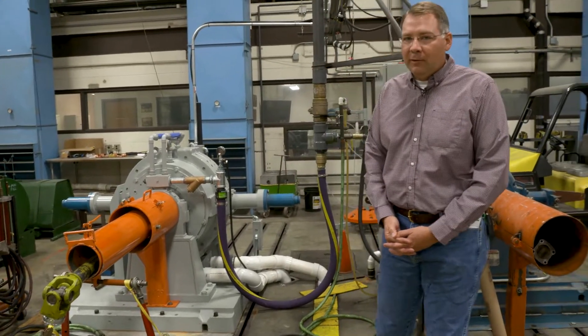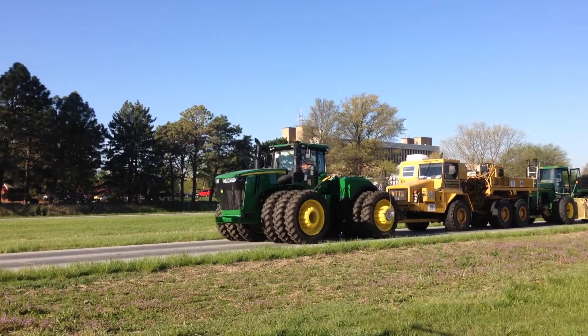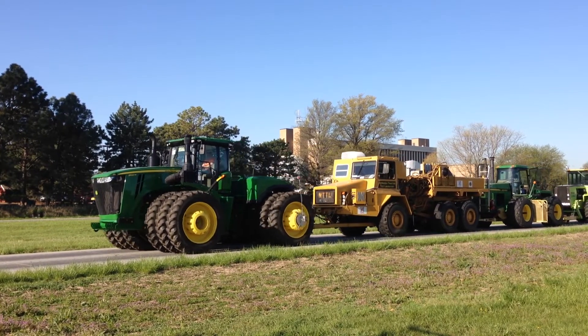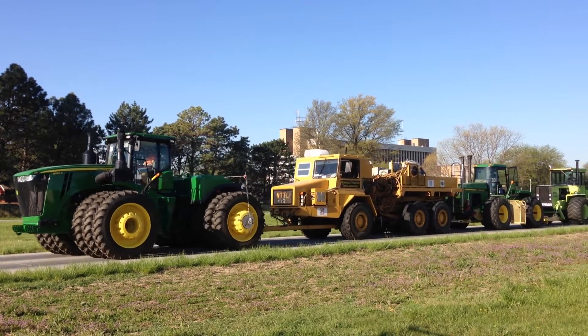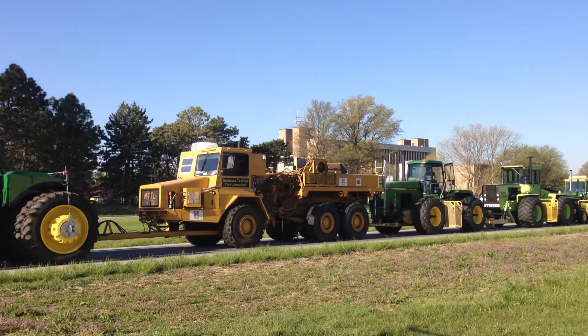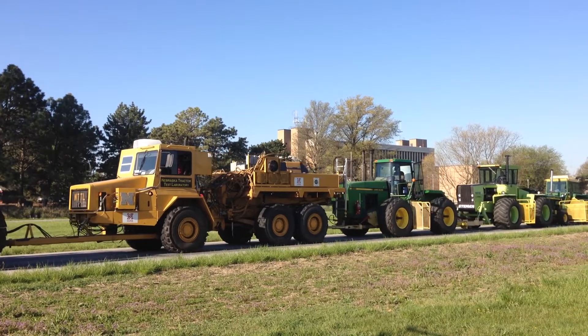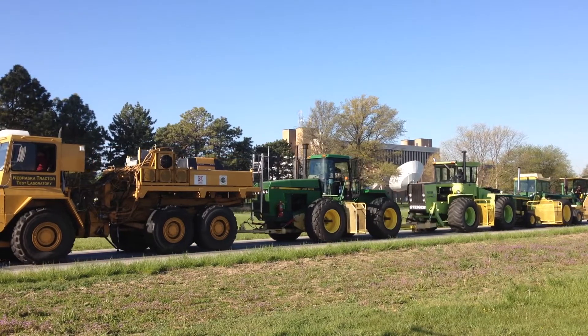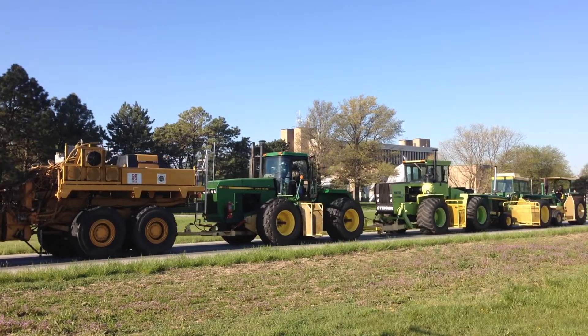The test law requires that each tractor sold in the state of Nebraska for commercial purposes has a representative model tested if it's over 100 horsepower. If it's less than 100 horsepower, testing is optional, but there's an incentive — customers for commercial ag will receive a tax incentive if the tractor has been tested.